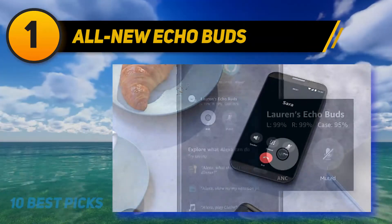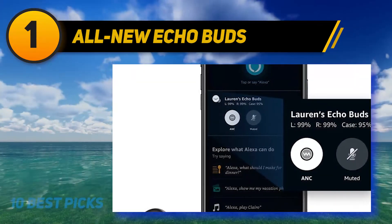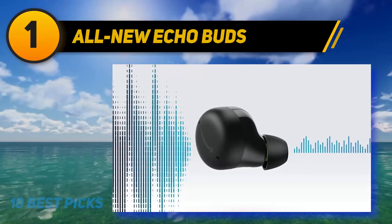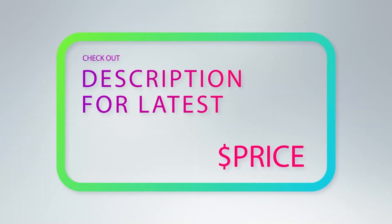For hands-free entertainment, Echo Buds work with the Alexa app to stream music, play podcasts, and read Audible audiobooks — just ask. With long-lasting battery life, you get up to 5 hours of music playback per charge and up to 15 hours with the charging case. For more information and price, check out the product links in the description underneath the video.